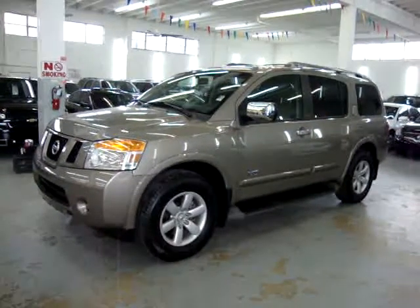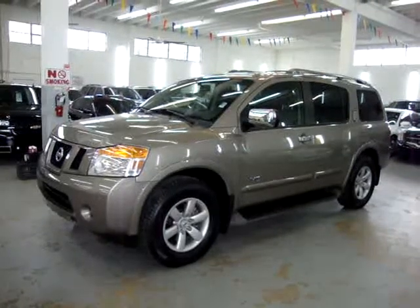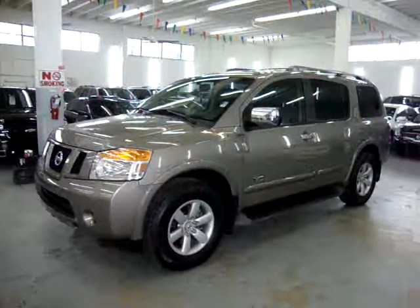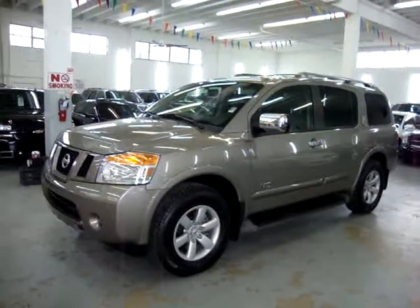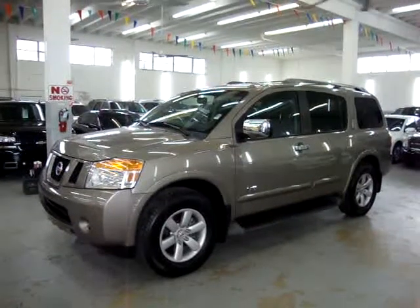Up for sale now at VehicleMax we have a 2008 Nissan Armada SE, desert color on the outside with black leather interior. It has a factory DVD player, factory front and rear bumper sensors, power tailgate, and a number of other options.